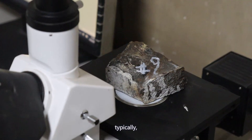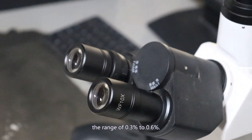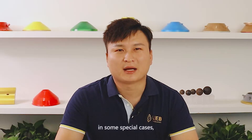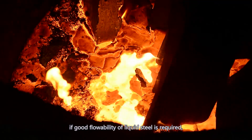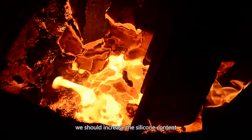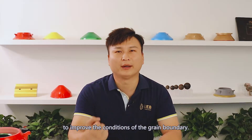Therefore, typically the silicon content is controlled within the range of 0.3% to 0.6%. However, in some special cases, if good flowability of liquid steel is required, we should increase the silicon content to improve the conditions of the grain boundary.